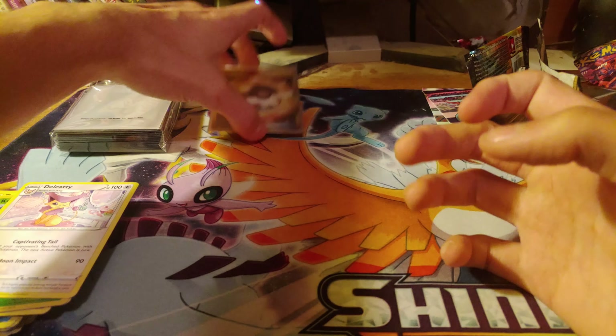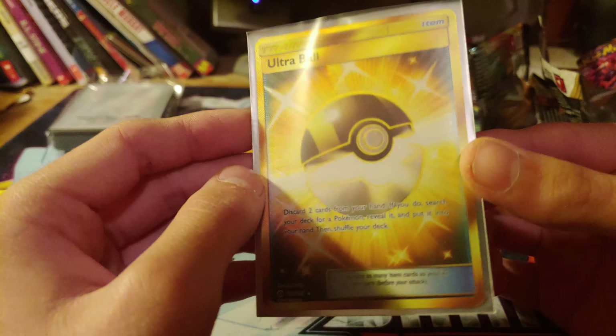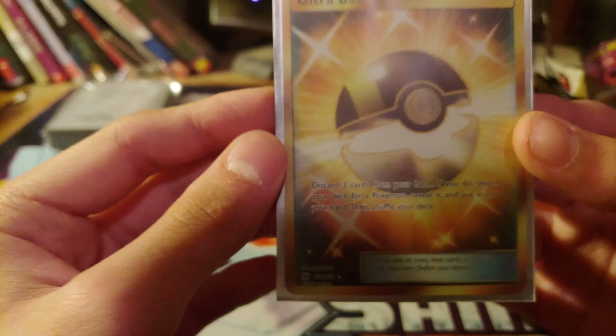But that's perfectly fine because we did pull at least one really good pull — a Secret Rare Ultra Ball. That's going to be it for this video. If y'all do want to see more, please do leave a like and subscribe. I will see you on the next video. Bye!